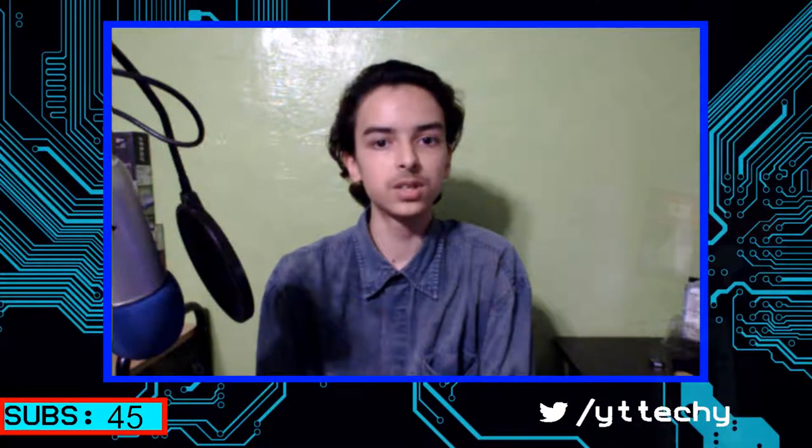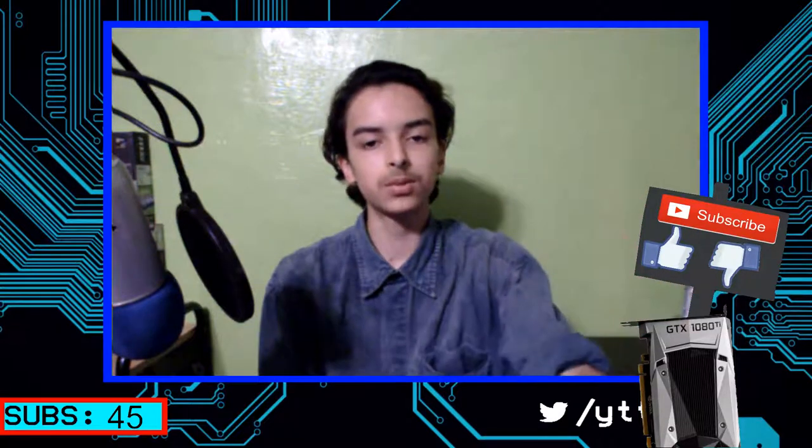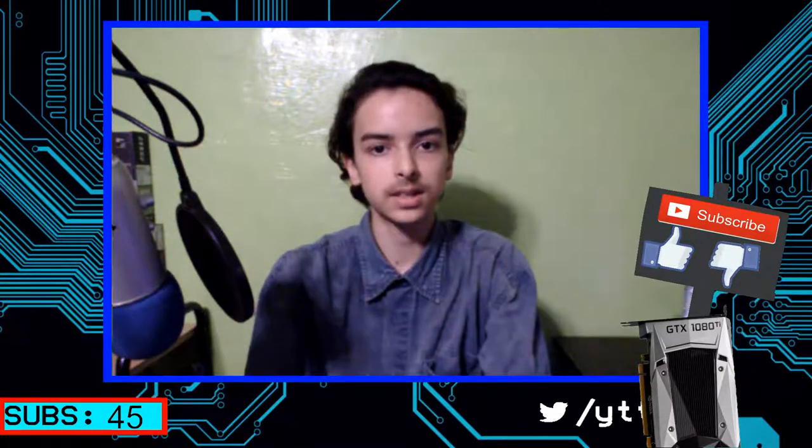I hope you guys enjoyed this video. Give it a thumbs up or a thumbs down, and let me know in the comments what you like. There'll be some end screens you can click on if you're interested. Make sure you subscribe for more content, and I'll see you guys next video. Bye.